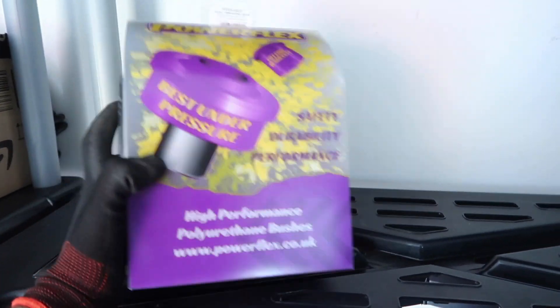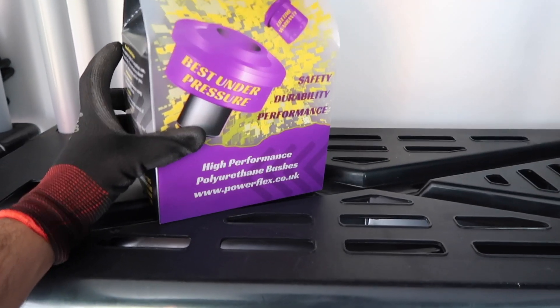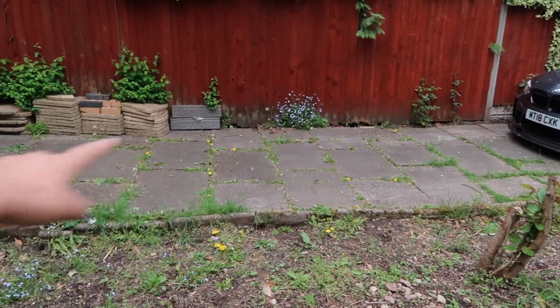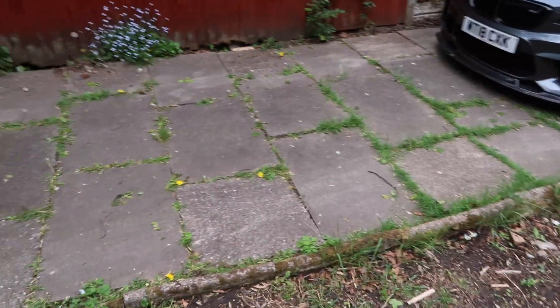Here's the bushing kit. These are the anti-lift kit — the main front bushings, the ones that are split on mine. Power Flex as well, as you can see. I decided against doing the work here because, honestly, I'm quite a big lad — I don't really want to get under the car in this limited tight space. I just like to have a bit of room, especially trying to line up the turbo and manifold.